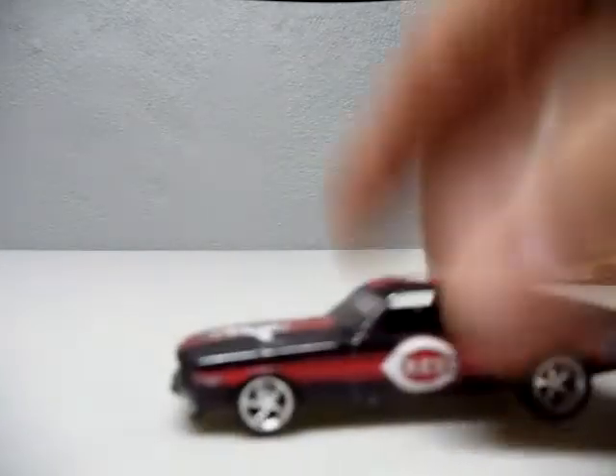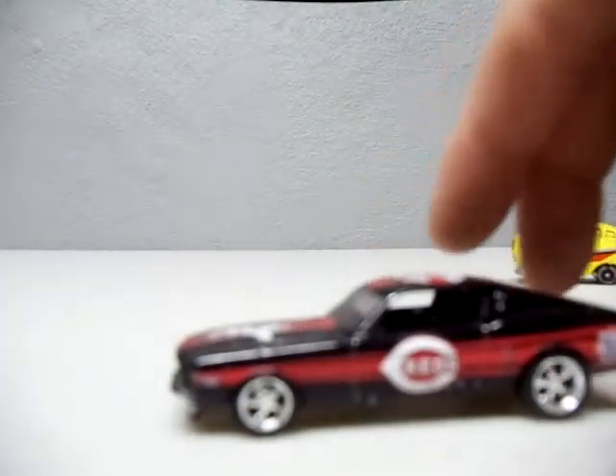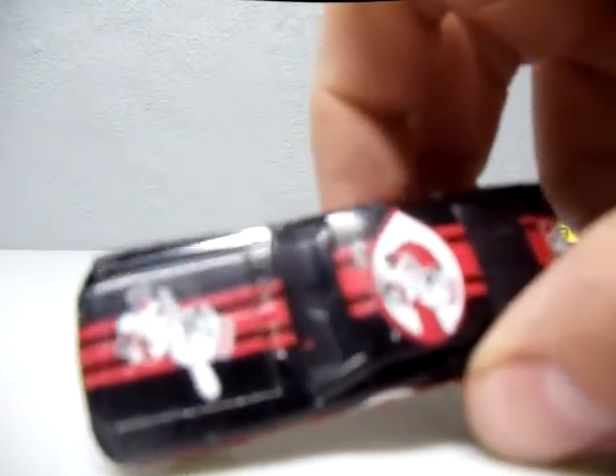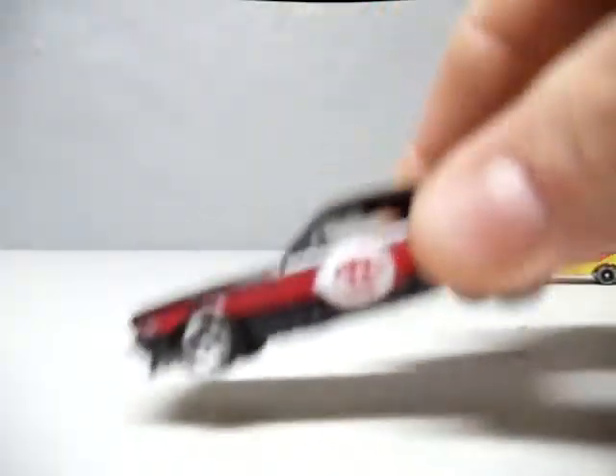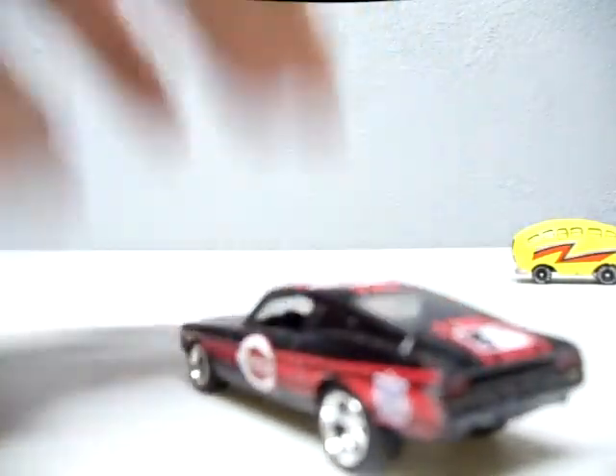I found this Cincinnati Reds Mustang, which — I'm from Cincinnati, so this is cool. It's got real riders on it. Pretty neat.